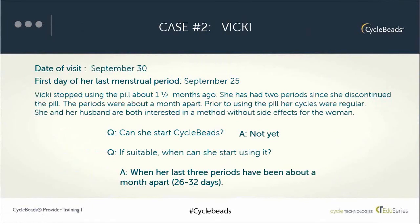If this woman were breastfeeding instead of using a hormonal method, she would need to have at least four periods with the last two about a month apart.